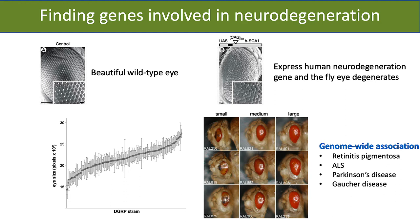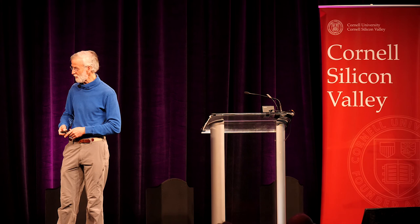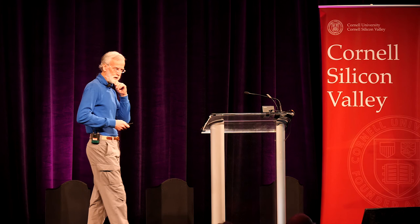This has given us a whole list of genes that are important as modifiers of these different human genetic neurodegenerative conditions. Some of these are actually in clinical trials looking at those particular genes in humans as well.